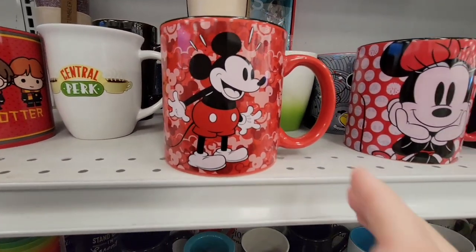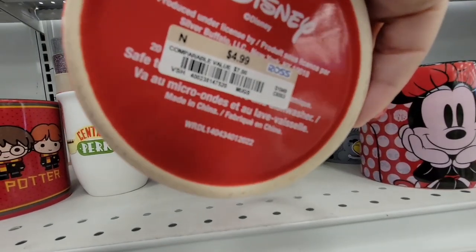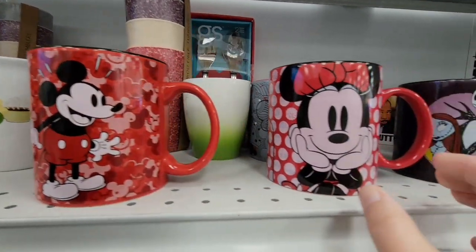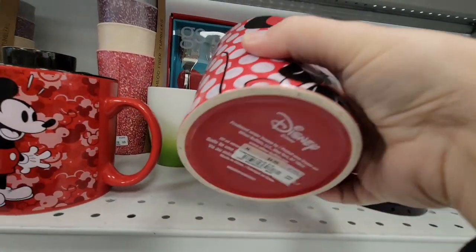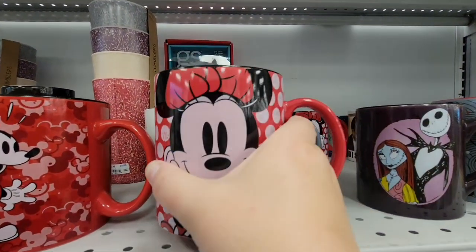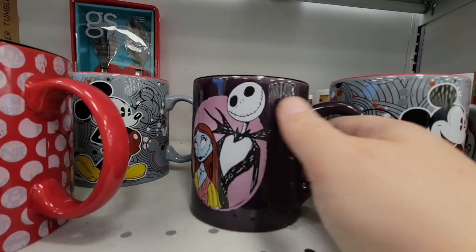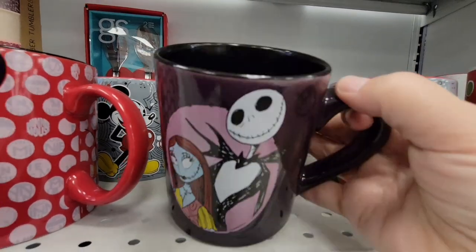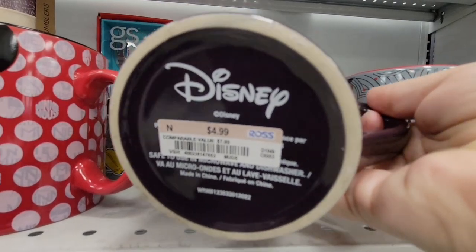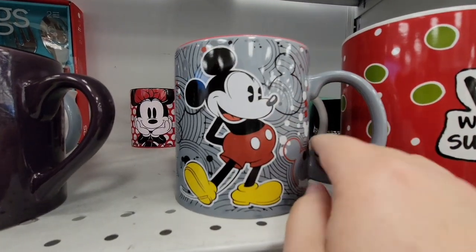Now Ross — some days I'd go and I don't see any mugs, but today they really had a lot of mugs for $4.99. If you are looking for a good collection of mugs to add — sometimes people love to just change out their mugs — these Disney mugs are adorable for $4.99. You have your Nightmare Before Christmas, Jack and Sally, and it's got a black inside.